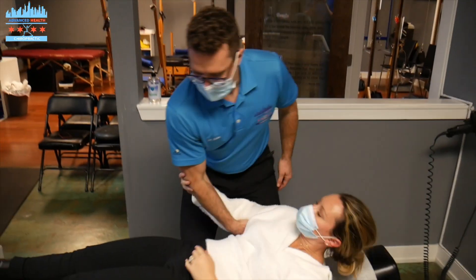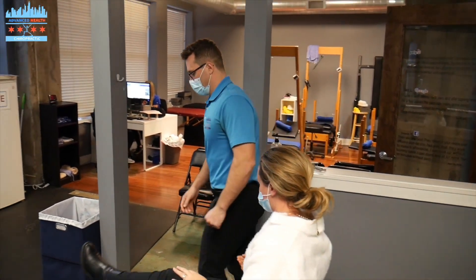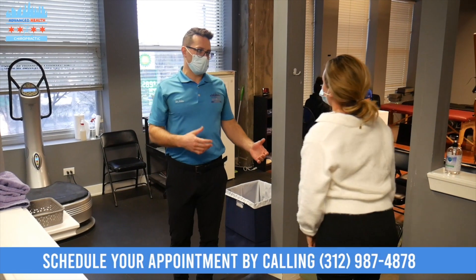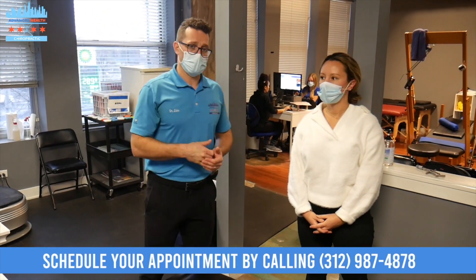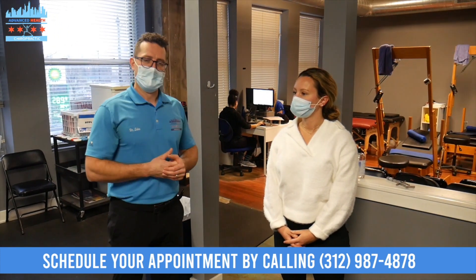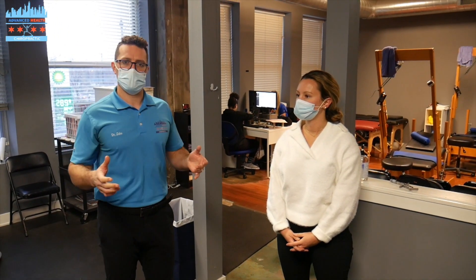Let's sit on up. You're all set. So that's Dr. Cassie's adjustment. The power's on. Make sure you subscribe to our YouTube channel and turn on the notification bell so you can see more chiropractic adjustment videos. We'll see you on the next video.